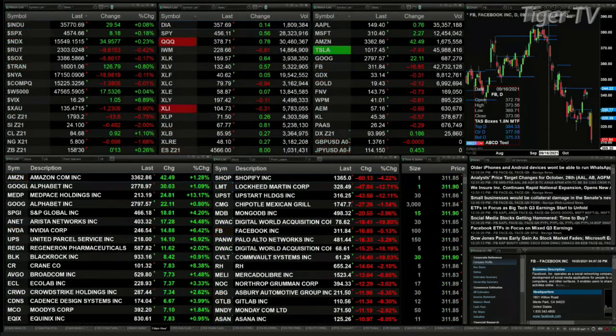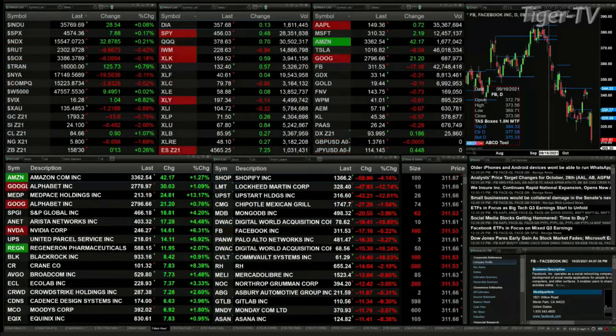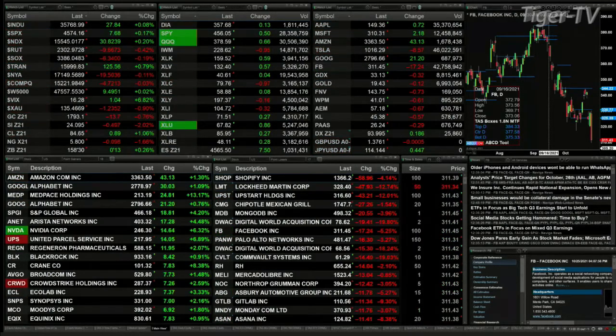Gold is trading down 13 bucks, 17.93 is the print. Silver off 49 cents, printing at 24.10. Light crude up 94 cents at 84.68. Natural gas off 9 cents, trading at 5.80.